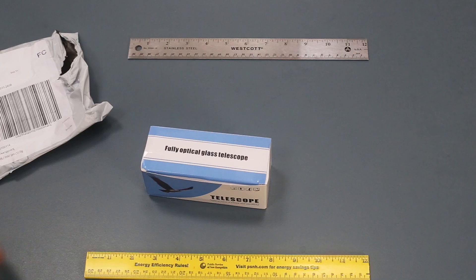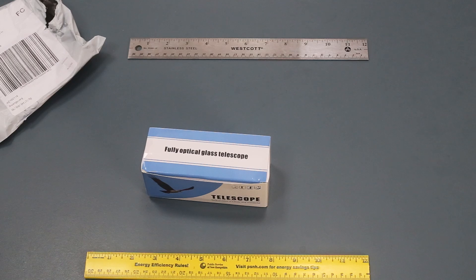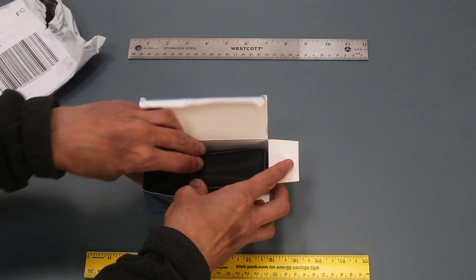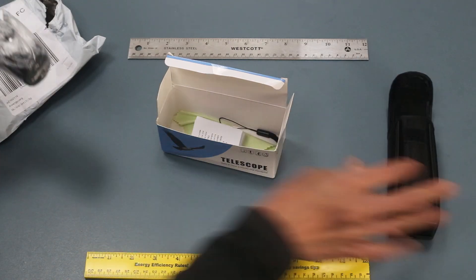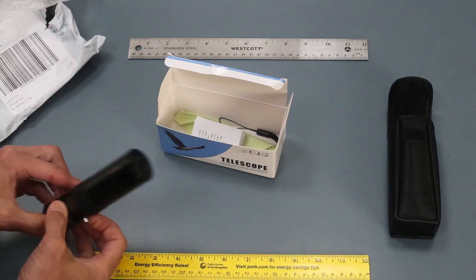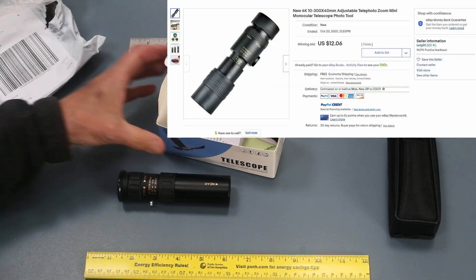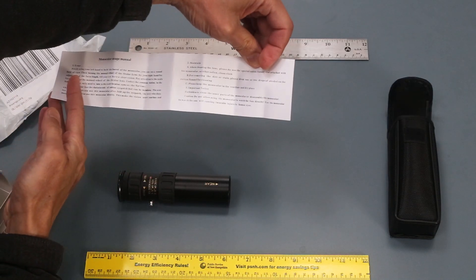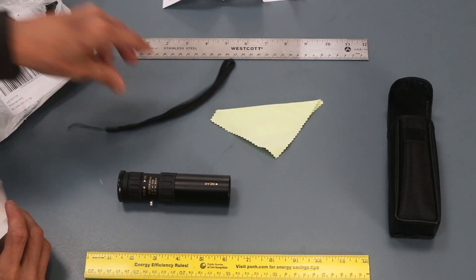Let's go ahead and try the unboxing. It came in this envelope — 'fully optical glass telescope,' which I think is supposed to say 'fully coated.' Opening it up, there's a case wrapped in some cellophane. There it is. And right away it looks different from the one in the ad. Inside there are some instructions in foreign languages, a cleaning cloth, and a strap.